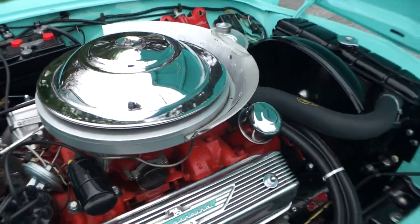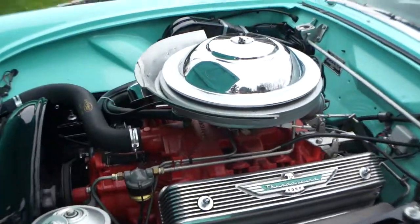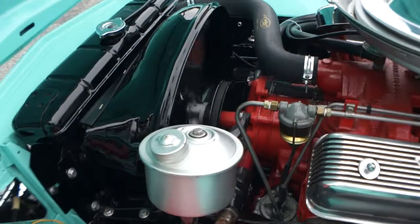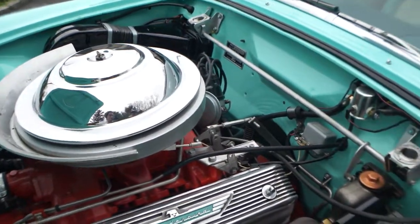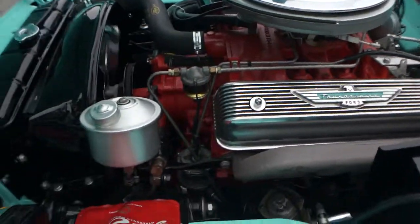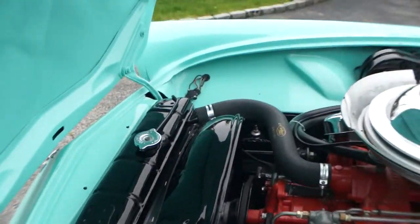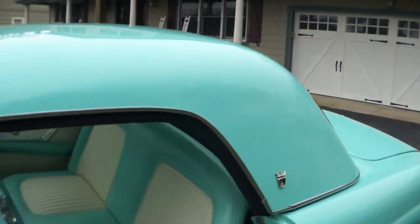So what do we have as far as options? We have a chrome dress-up kit on the holder — that includes a chrome fan. It has the radio heater. It has power seats, power windows, two tops. The soft top is brand new. It's black, the soft top? Yes, it is.